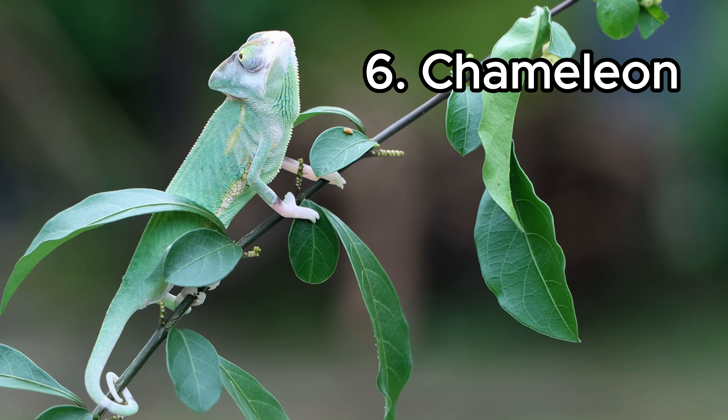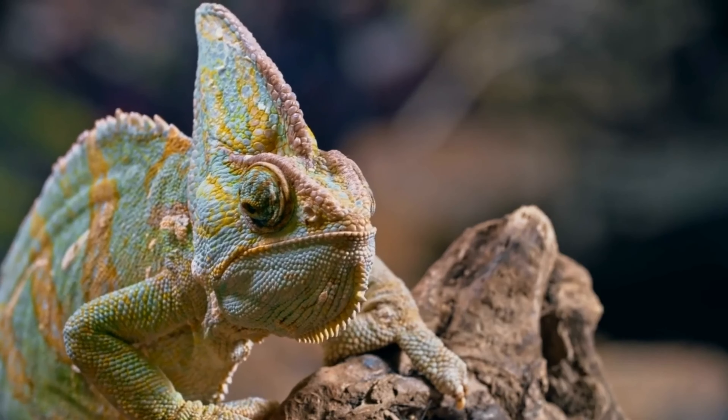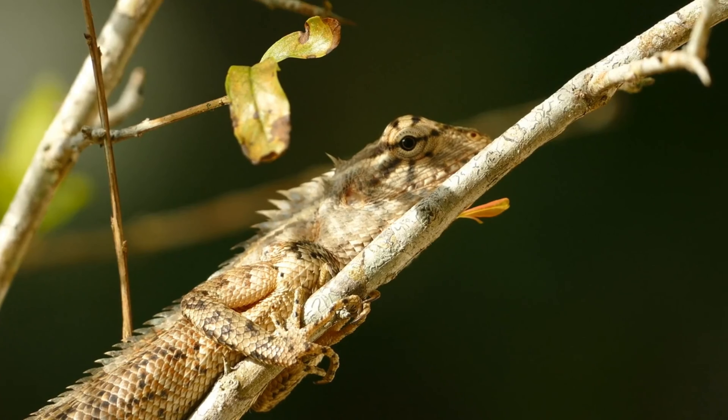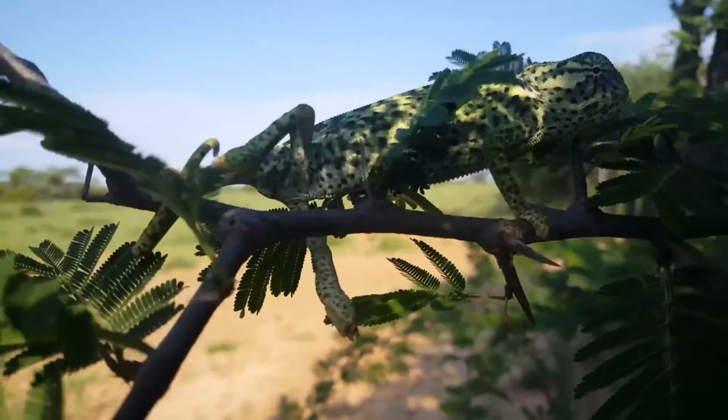Chameleon. These guys are synonymous with rapid color change. What's fascinating is that chameleons change their colors to reflect their moods, temperature, light, and even to communicate. Talk about wearing your emotions on your sleeve — or rather, your skin.